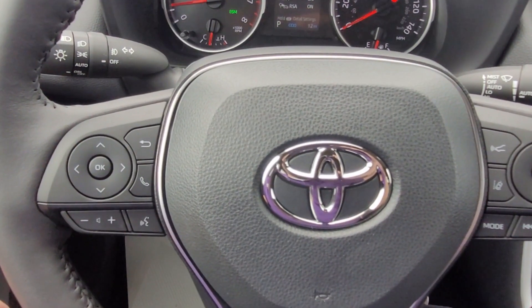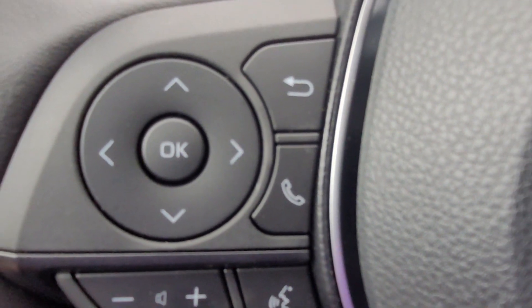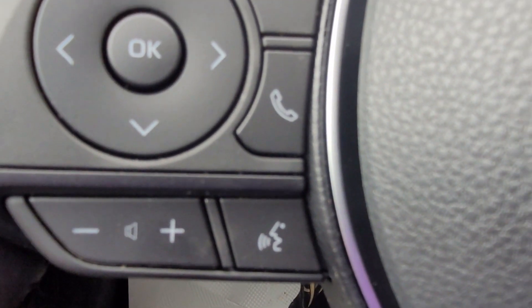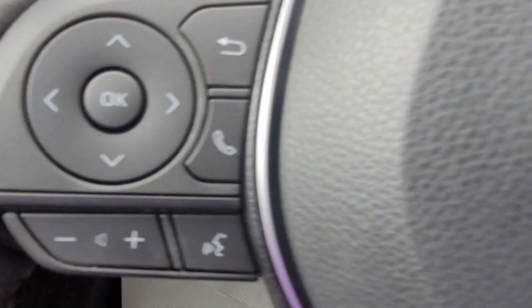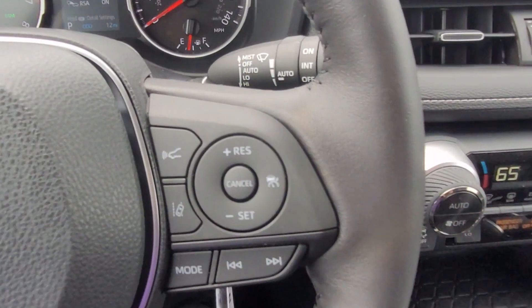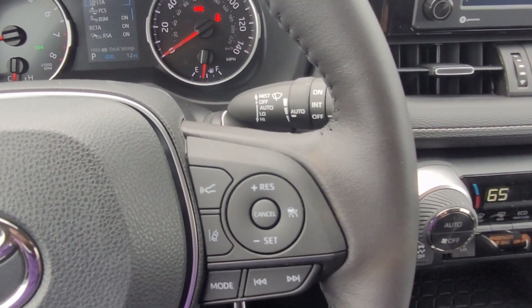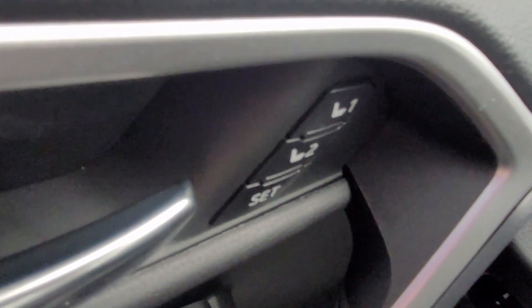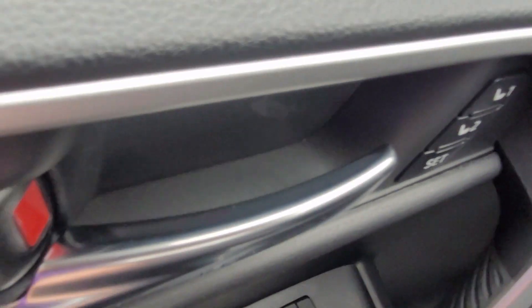A few more things on the steering wheel: you can pick up phone calls by hitting the phone icon, and adjust the radio volume up and down. Cruise control settings are on the other side of the steering wheel. You also have the option to set seat memory — driver one or driver two based on your key fob — so when you get in and start the vehicle, it will automatically set the seat position for you.